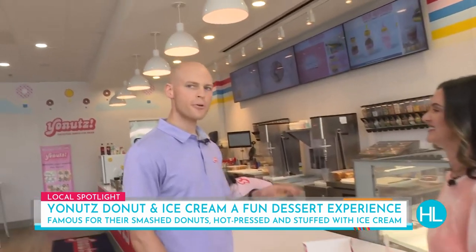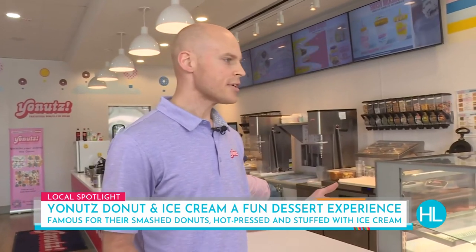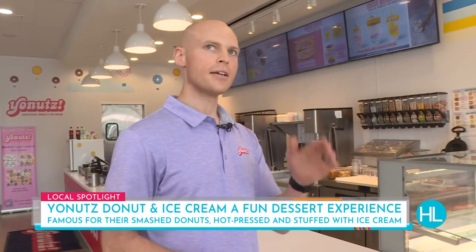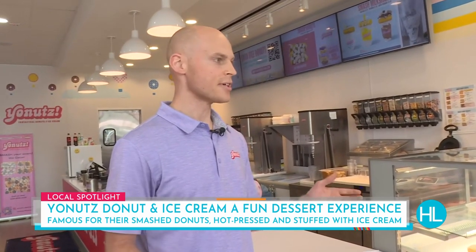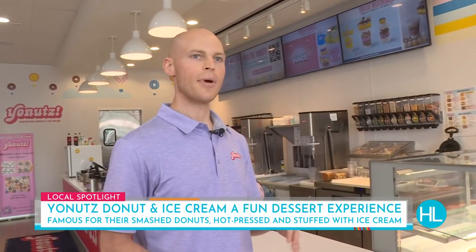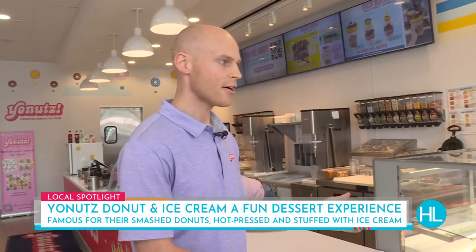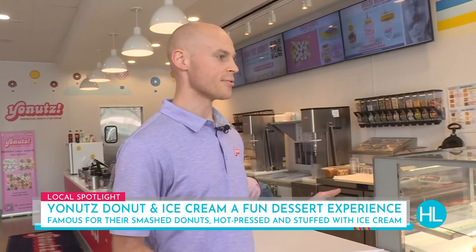Yeah, it is. Back in 2018, a guy and his wife — Tony and Ginny Bahu — bought a struggling frozen yogurt and donut store, turned it into what it is now, put in ice cream, put the two together. Around that same time, Kevin Harrington was looking for a cool dessert concept, came across this, got into business with them, and wanted to take it nationwide. And here we are.